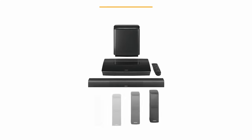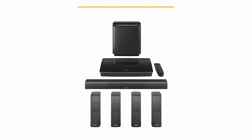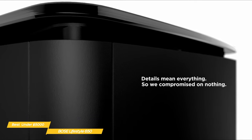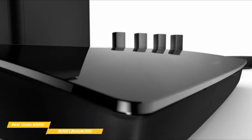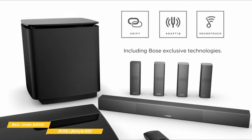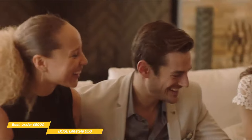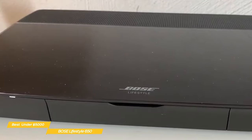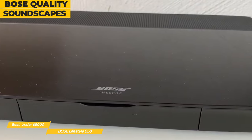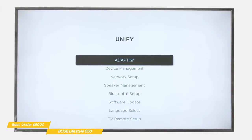Last, we'll be looking at the Bose Lifestyle 650, our choice for best high-end home theater system under $5,000. The Bose Lifestyle 650 home theater system has a simple, elegant look and delivers exceptional 360-degree surround sound. This high-end system is the most expensive on our list, but if you can afford it, it's as good as it gets in the sub-$5,000 price range. The Lifestyle 650 is Bose's absolute top-of-the-line all-in-one 5.1 home theater system that comes complete with everything you need, including the receiver, speakers, and remote. Once you set everything up in your room, the components are tuned to your room's acoustics using Bose's Adapt IQ optimization system.